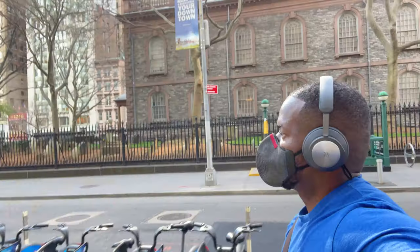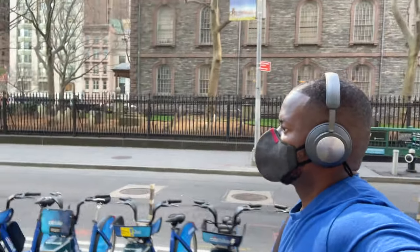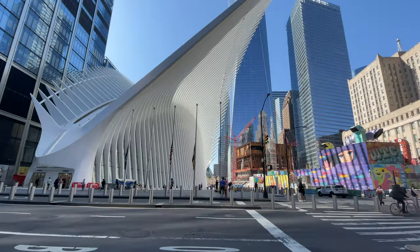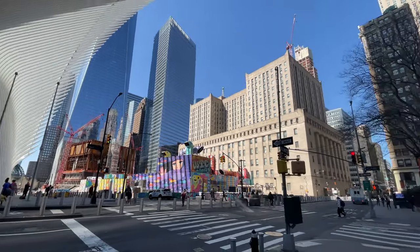The first thing I did was take it out and use it to listen to music, because these are high-end headphones — they're 500 bucks, just like the AirPods Max, in the same range. I took it out, went to the city, jumped on the subway, and tried out the active noise cancellation. And honestly, I wasn't impressed.